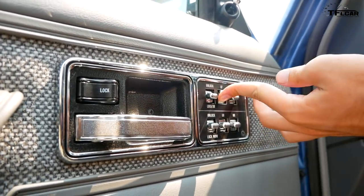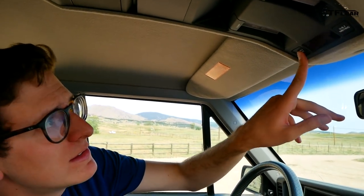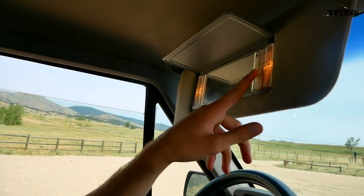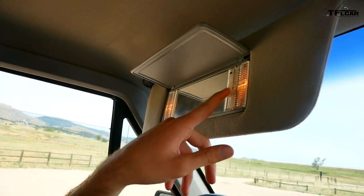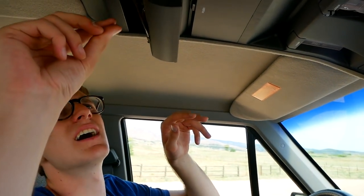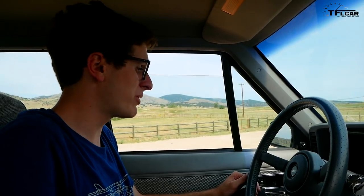Over here we've got our window switches, locking doors — listen to that, that is solid. The computer up here is dead. Check this out — I can completely adjust the brightness of the visor lamps. I don't even think top-of-the-line Mercedes do that. We have our sunglass holder — a severely muddy set of regular glasses in there. But overall, things seem to work pretty well. I'm really impressed.